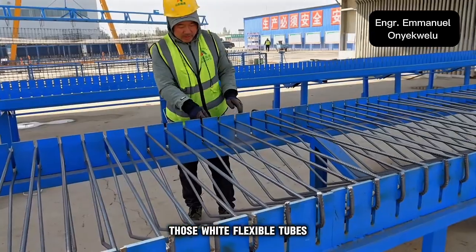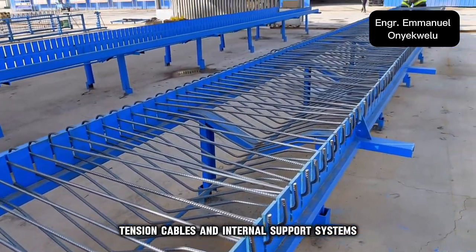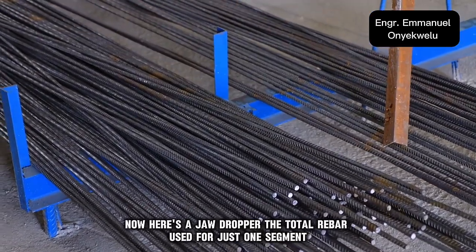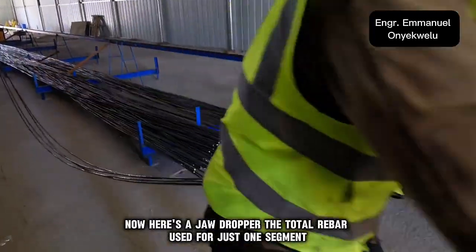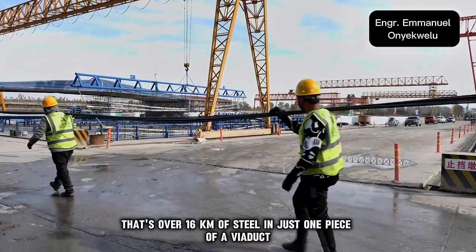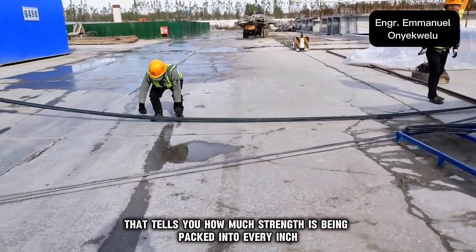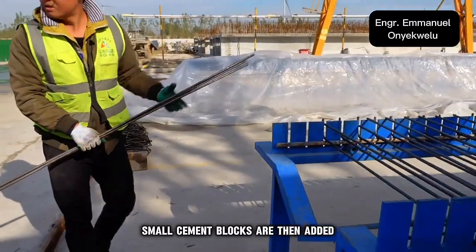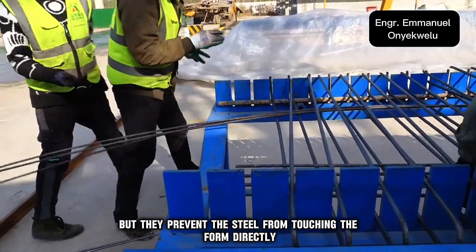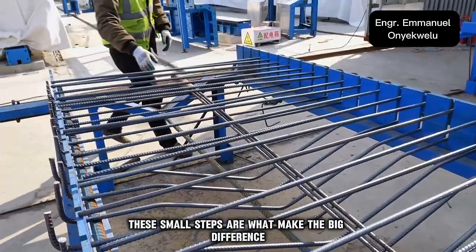And here's a great visual — those white flexible tubes, think of them as the tendons. They guide electrical conduits, tension cables, and internal support systems. Every piece you see has purpose. The total rebar used for just one segment can stretch up to 16,000 meters — that's over 16 kilometers of steel in just one piece of a viaduct. Small cement blocks are then added; they prevent the steel from touching the form directly, keeping the structure sound when concrete is poured. These small steps are what make the big difference.